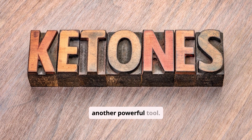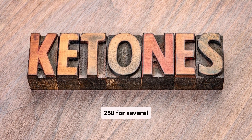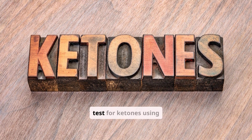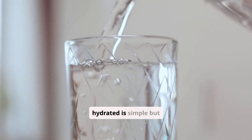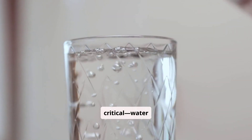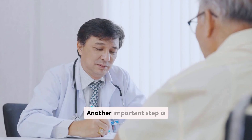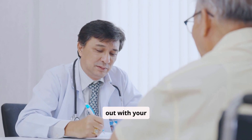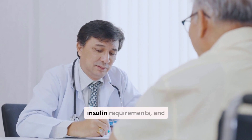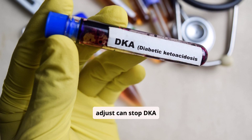Monitoring ketones is another powerful tool. If your blood sugar stays above 250 for several hours, or if you're sick, test for ketones using urine strips or a blood ketone meter. Staying hydrated is simple but critical — water helps flush ketones out before they can build to dangerous levels. Another important step is to have a sick day plan worked out with your doctor, because illness often increases insulin requirements, and knowing in advance how to adjust can stop DKA before it starts.